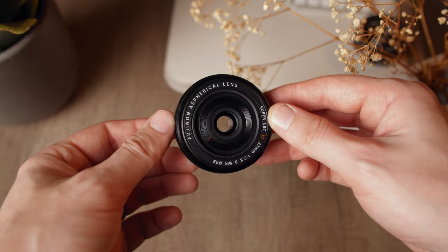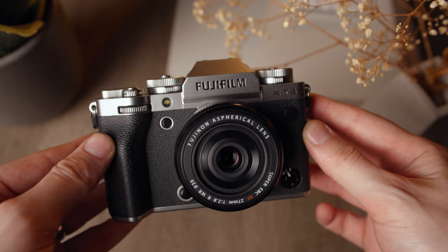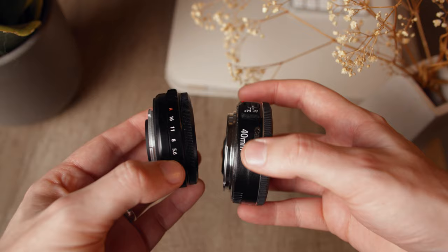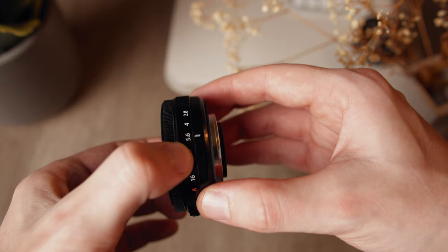Now let's look at Fujifilm's version of the 40mm prime — the 27mm f/2.8 R WR lens on the XT5. This lens is literally sold out everywhere in the UK right now. It's even smaller and lighter than the Canon lens, and also has a f/2.8 aperture. But as the XT5 is an APS-C camera, it's more like a 40mm f/4 full-frame equivalent.